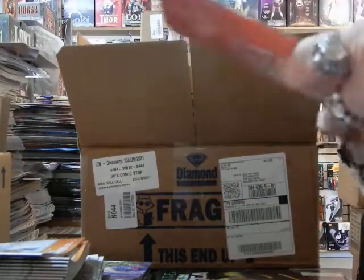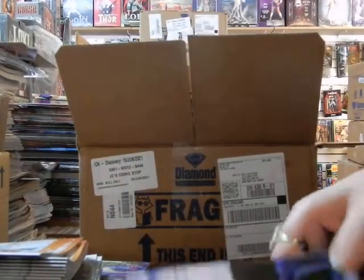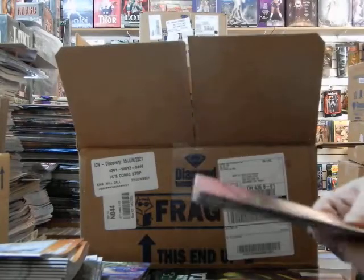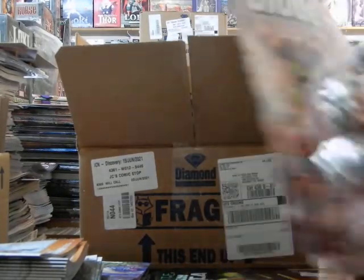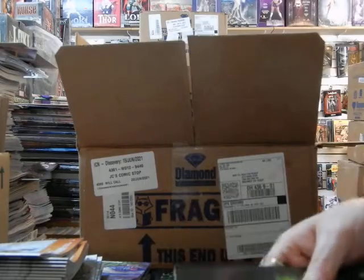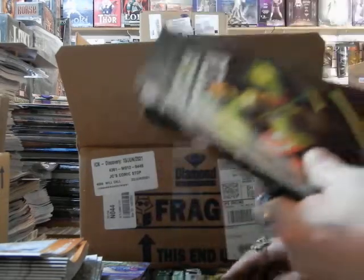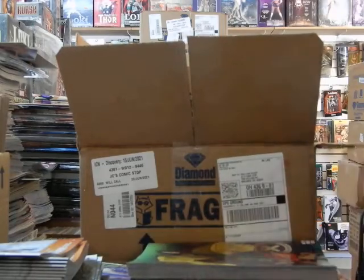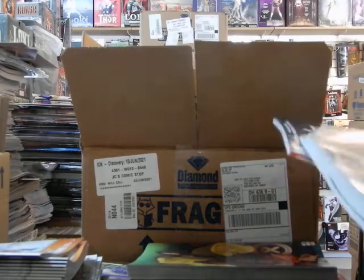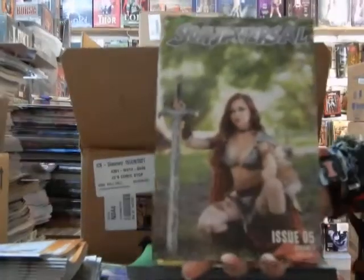Here's the foil cover B to The Many Deaths of Leila Starr. There's more of those A covers on Venom. GI Joe number 282, cover B — there are two different GI Joes this week. More of the Captain America A covers.